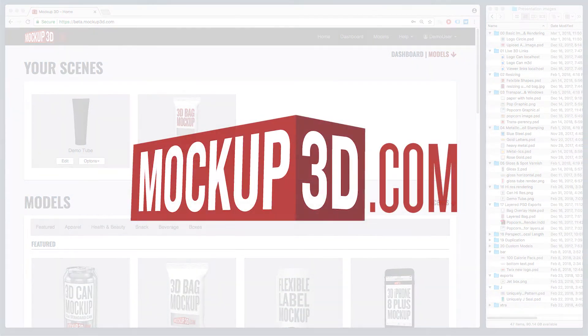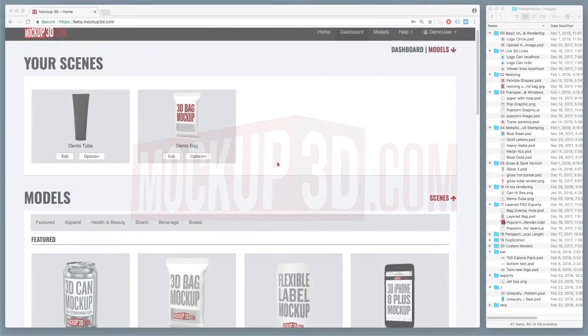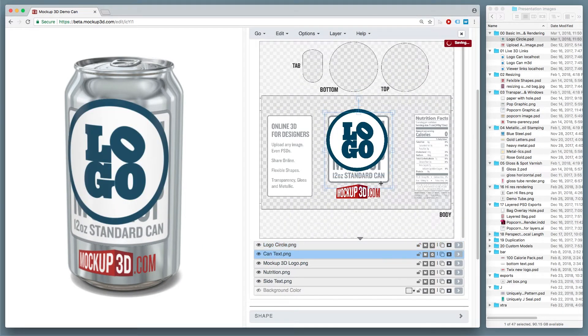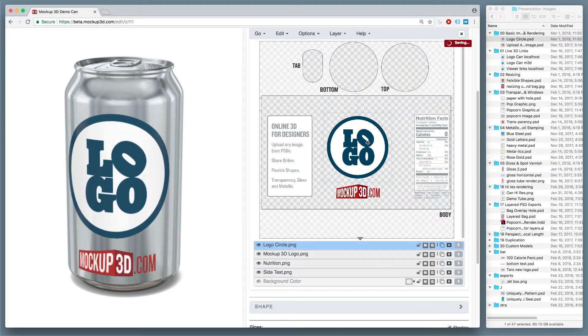So what is it? It's called Mockup3D.com, and it's an online 3D tool for designers. It lets designers pick a 3D object, select it, and upload their designs. And it all happens online — you can share your designs in full 3D with clients.